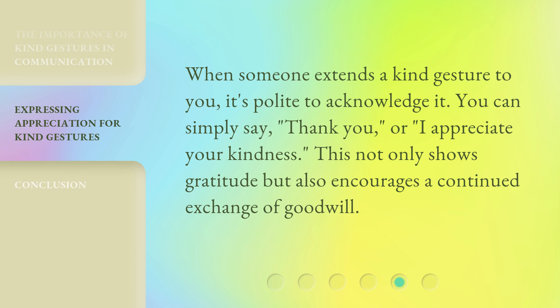When someone extends a kind gesture to you, it's polite to acknowledge it. You can simply say, "Thank you," or, "I appreciate your kindness." This not only shows gratitude but also encourages a continued exchange of goodwill.